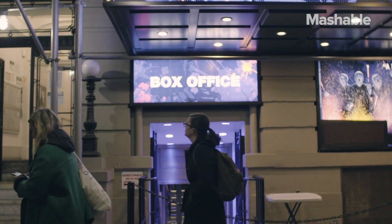My name is Mark Frankel. I'm the Blue Man captain here at the Astor Place Theatre. I've been performing with Blue Man for 15 years, all around the world, so it's been a really fun and varied career.